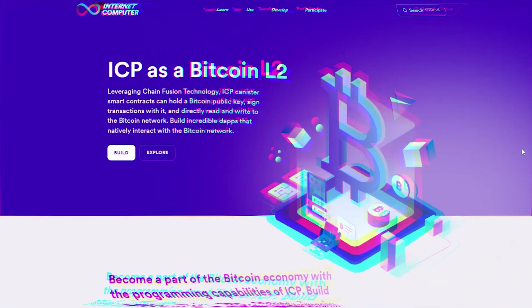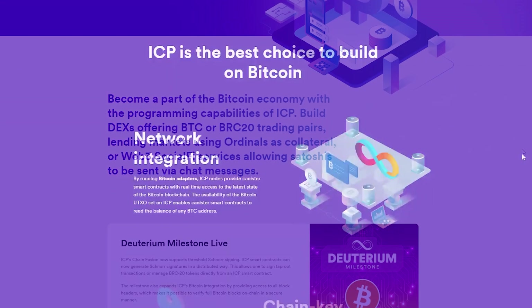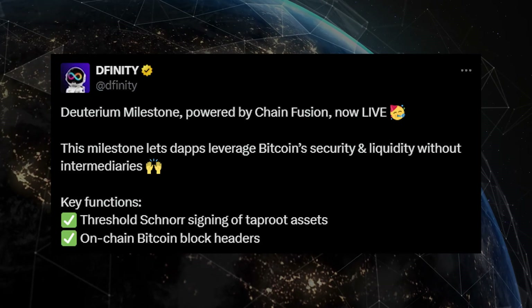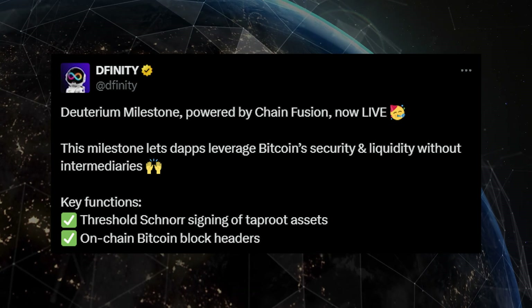First, let's understand how ICP functions as a Bitcoin layer 2. By leveraging Chainfusion technology, ICP canister smart contracts can hold a Bitcoin public key, sign transactions with it, and directly read and write to the Bitcoin network. With the Deuterium milestone now live, ICP smart contracts can generate Schnorr signatures in a distributed way.